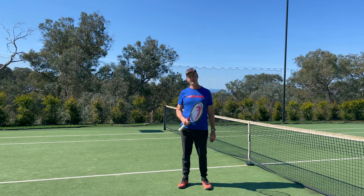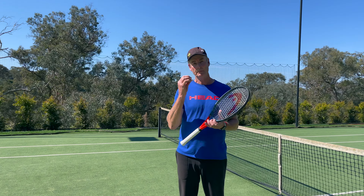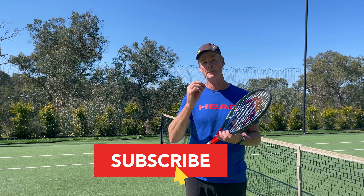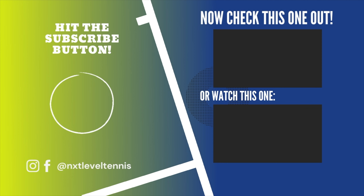I hope you really enjoyed this video and it all started to make some sense to you. Put in the comments below if you have any questions, and don't forget to subscribe for more videos. We'll see you in the next one.